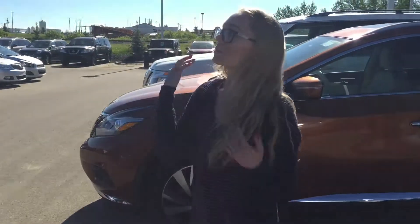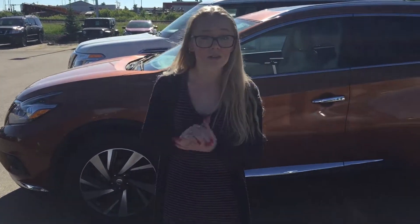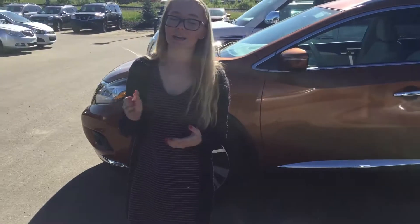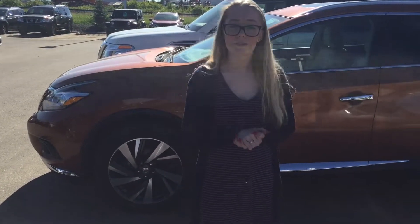There's only so much I can show you in a video, but I'm definitely gonna keep an eye on the 2017 edition for you. I just wanted to show you something with similar options and features. Again, my name is Connie — you can reach me at 780-660-6815. I'll talk to you soon.